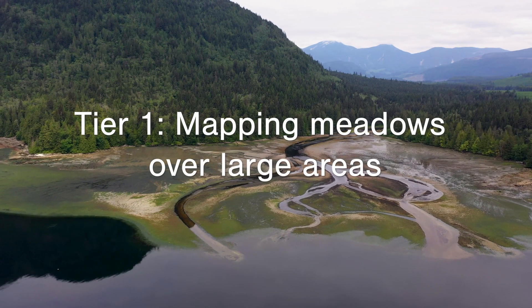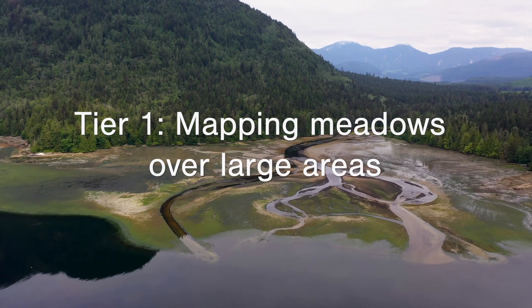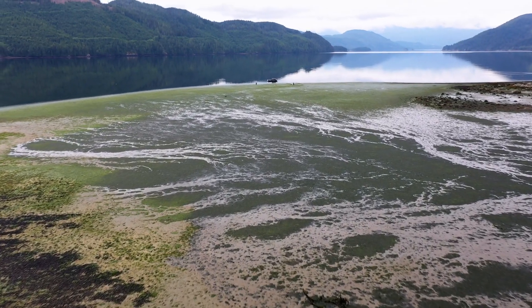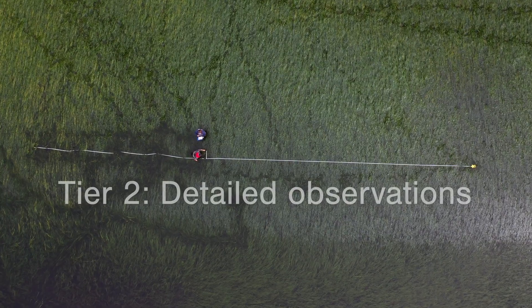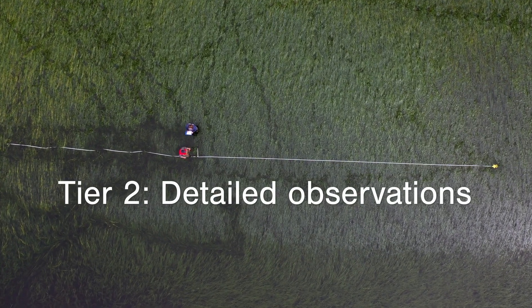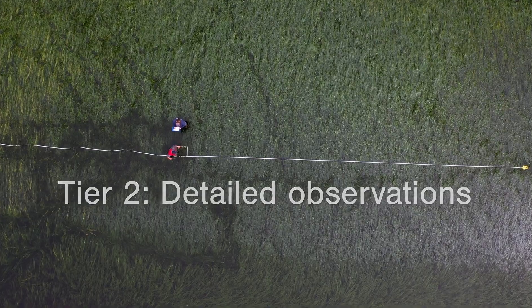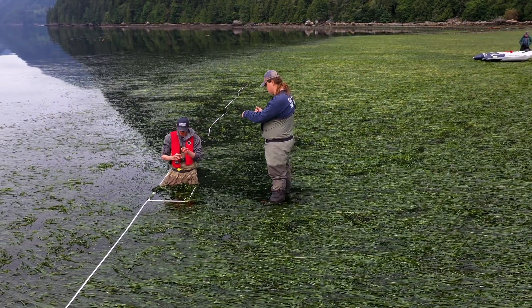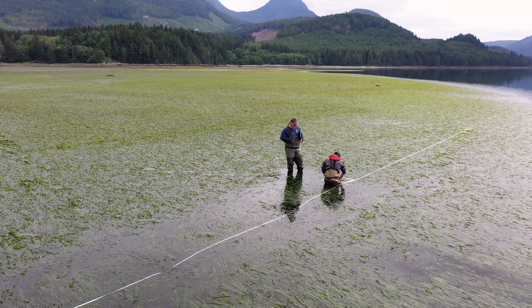Tier 1 surveys are used to quickly map where meadows are located. They provide a metric of species composition and presence along the coastline. Tier 2 surveys are used to collect more detailed information on eelgrass aerial extent, percent cover, eelgrass shoot density and height, as well as species composition.